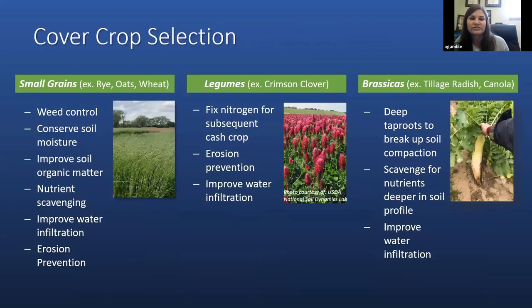Another consideration is the species of cover crop, as different species provide different benefits. Small grains such as cereal rye, oats, and wheat have the potential to provide high biomass, which can assist with weed control, conservation of soil moisture, and increased organic matter. Increased organic matter can help improve the nutrient holding capacity and water holding capacity of soils. Small grains also have fibrous root systems to scavenge for nutrients and bring those back up to the soil surface, and they have the biomass levels to help improve water infiltration and prevent erosion.